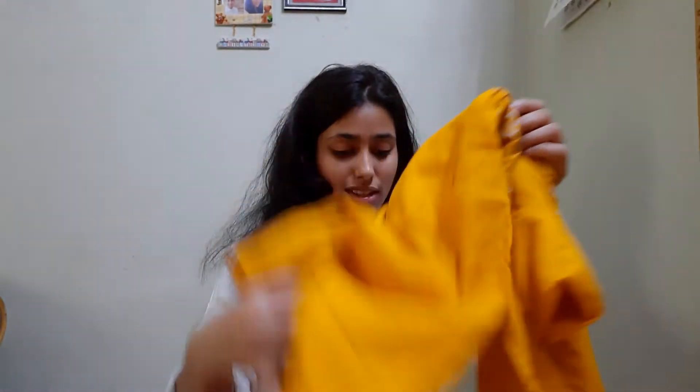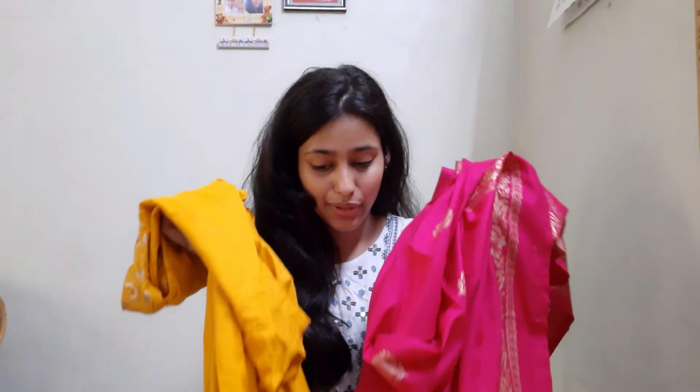This is also a rayon fabric and I am just loving both of these beautiful sets.